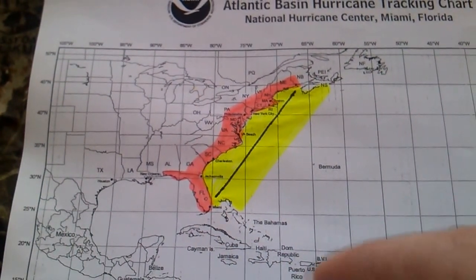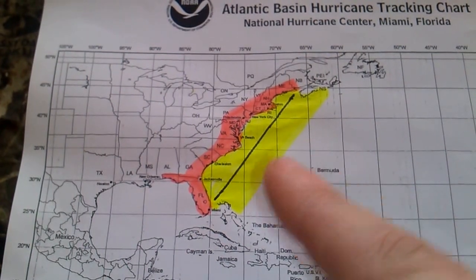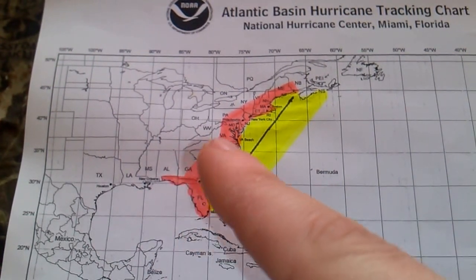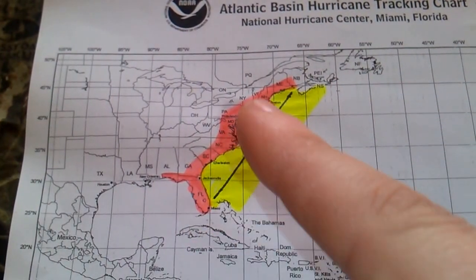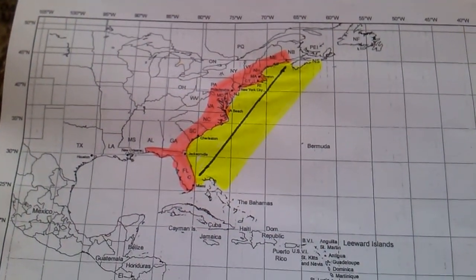You could be affected by something out by Bermuda, as well as down by the coast of Maine or Florida, because these things are hugging the coast and ripping right up. In the case of Hurricane Sandy, they came right in and turned inland. People all the way from Ohio kind of felt the effects of that.